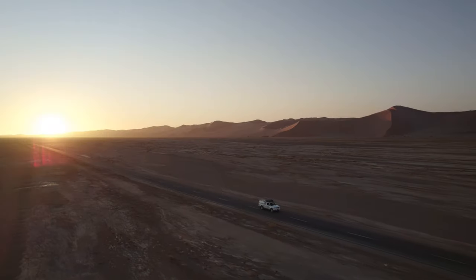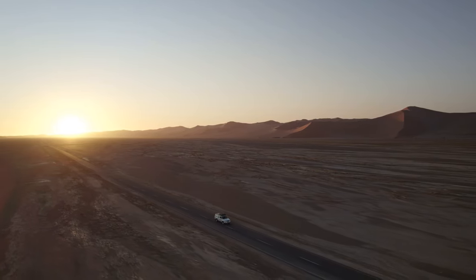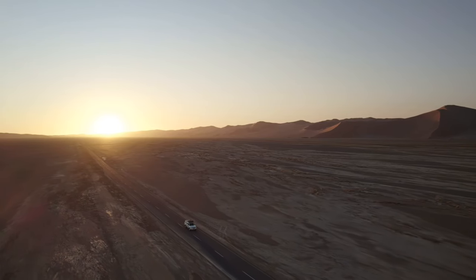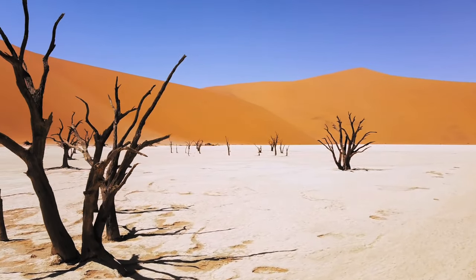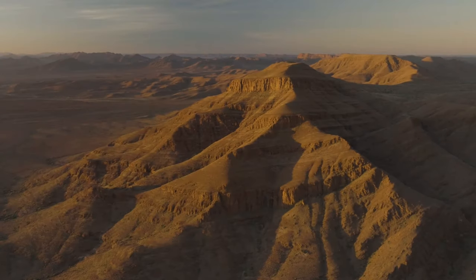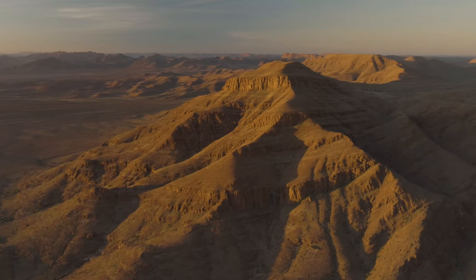A favorite destination for tourists, Sossusvlei is a photographer's dream come true due to its exceptional blend of vivid hues, desolate surroundings, and fossilized trees. Unbelievable and unforgettable, Sossusvlei's bizarre beauty makes it one of the most remarkable sights on Earth.